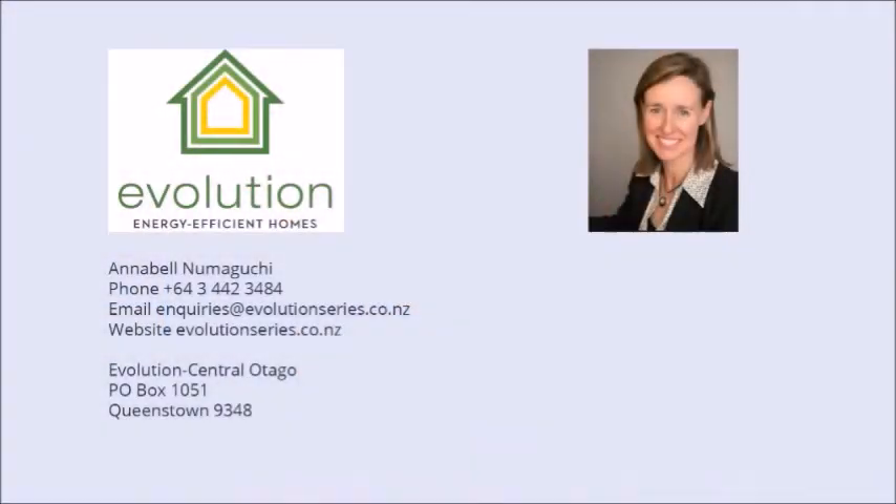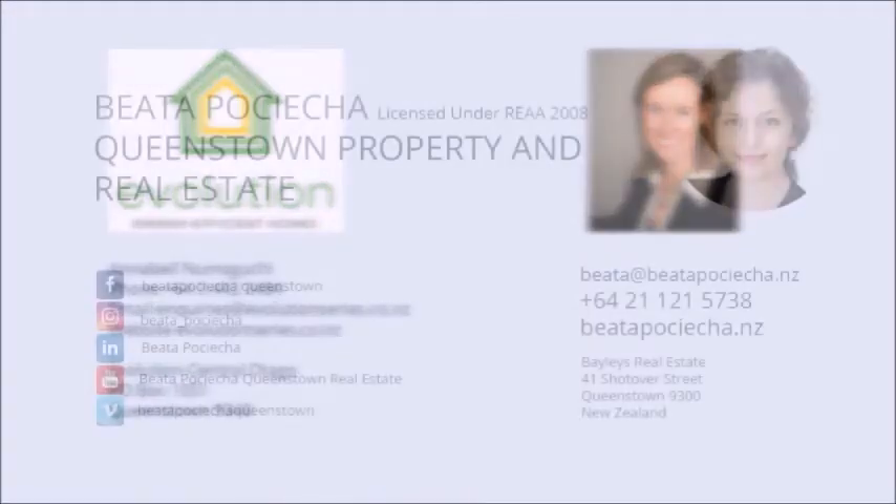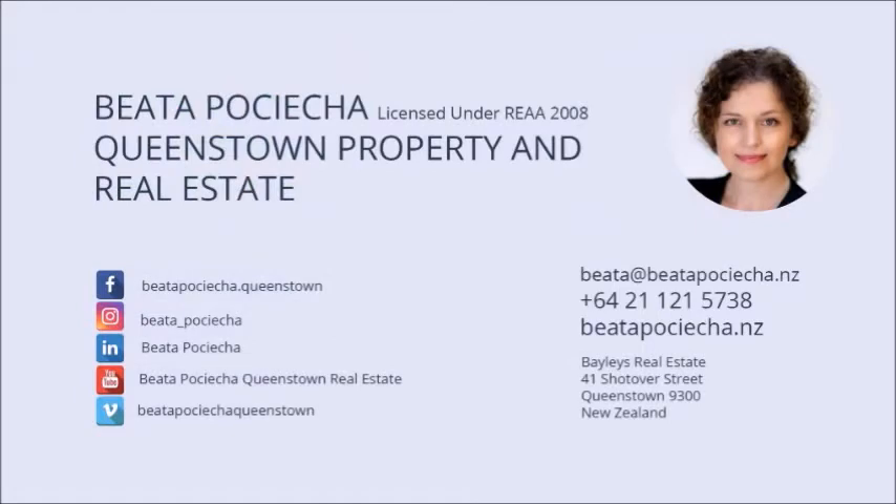Thank you very much for meeting with us today. I appreciate your time. You will find contact details for Annabel and Evolution at the end of this video, and feel free to give her a call anytime. Feel free to give me a call if you'd like to book a private viewing for this fantastic home at 39 Hackett Road, Jacks Point. This home's power bills in the winter never exceed the $200s and the home is at a constant even temperature of 21 degrees.